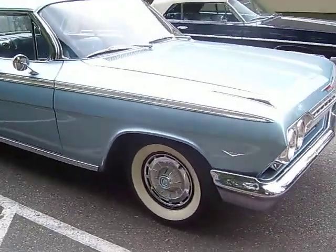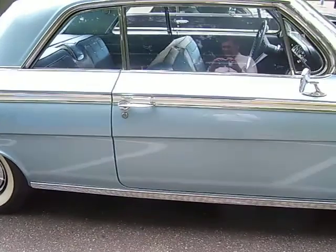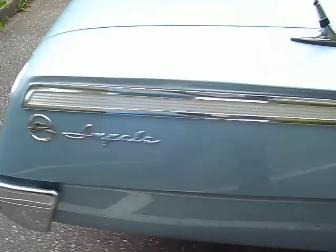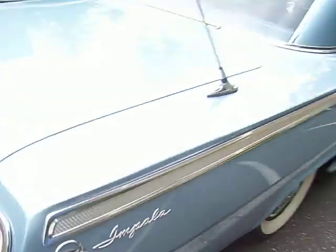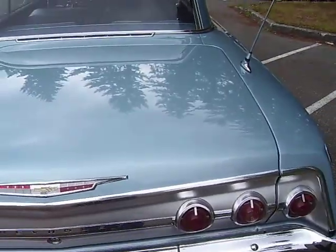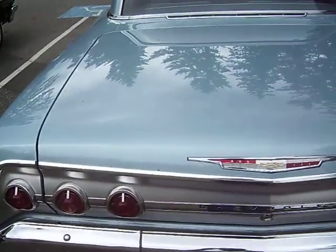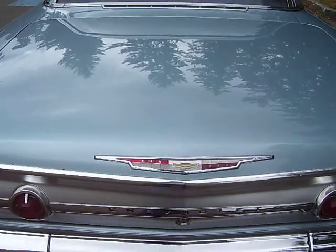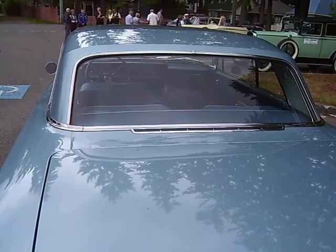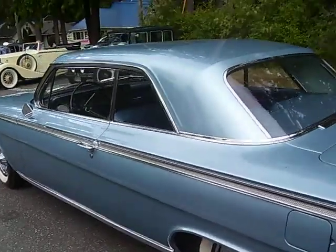Here's a beautiful 1962 Impala. It's got the SS side trim on it, but it's not the SS model — it's just a straight Impala. It has the rear fender antenna on it, chrome rear deck, triple tail lights on each side, and the Chevy emblem. It's still in really nice shape. Look at the back window and the trim below it.